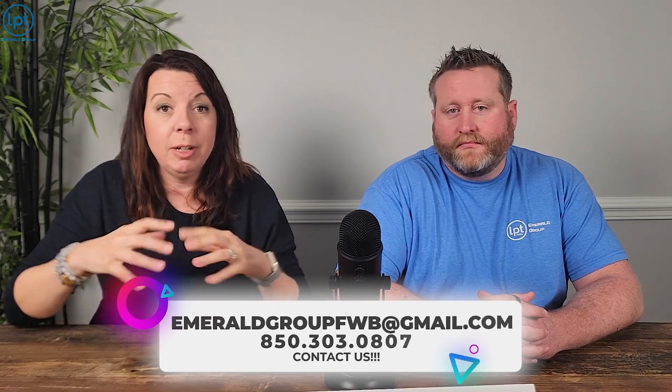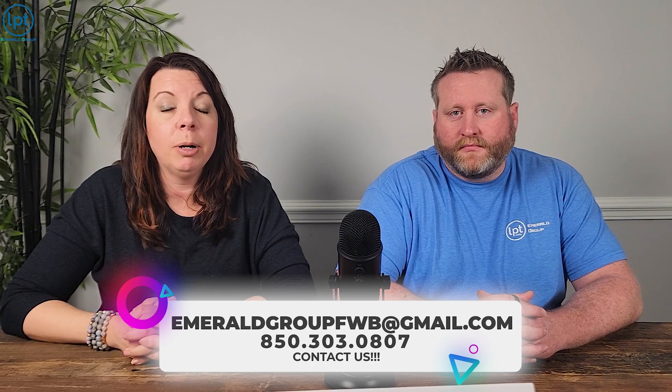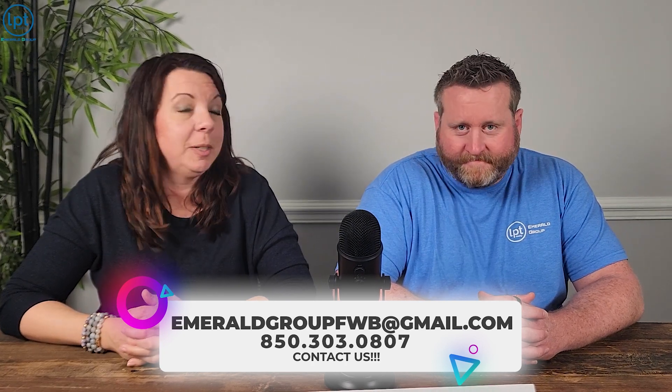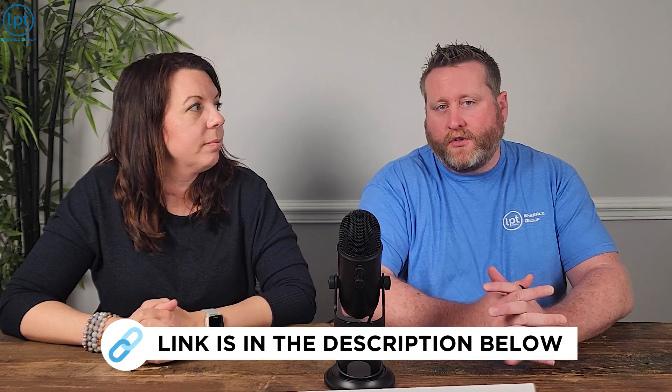Since we are real estate agents, if you are looking to move to Gulf Breeze, give us a call — all of our information will be on the screen. We can help you not only find that perfect Gulf Breeze home, but also with insurance quotes, like the flood insurance we discussed. If you don't want to call, you can text, email, or carrier pigeon — however you want to reach us. There's also a link in the description where you can click and get right onto our calendar.